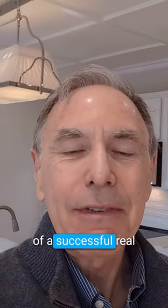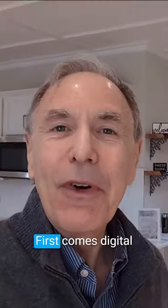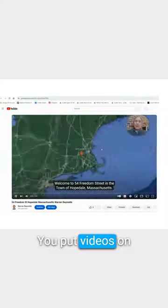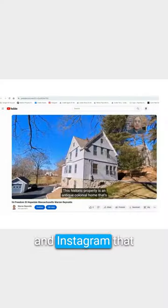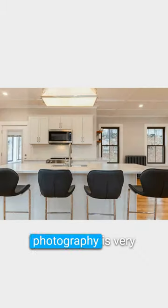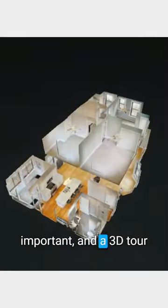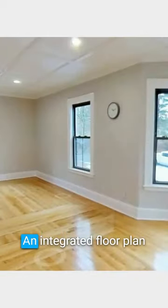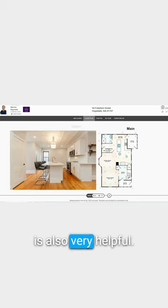I thought I would show you the elements of the successful real estate open house. First comes digital assets to drive traffic to the open house. You put videos on YouTube, Facebook, and Instagram that showcase the interesting features of the home and its location. Professional photography is very important, and a 3D tour using Matterport, not just a photo slideshow. An integrated floor plan is also very helpful.